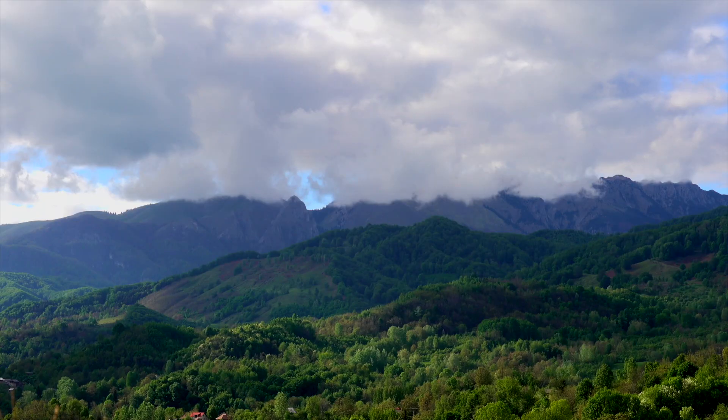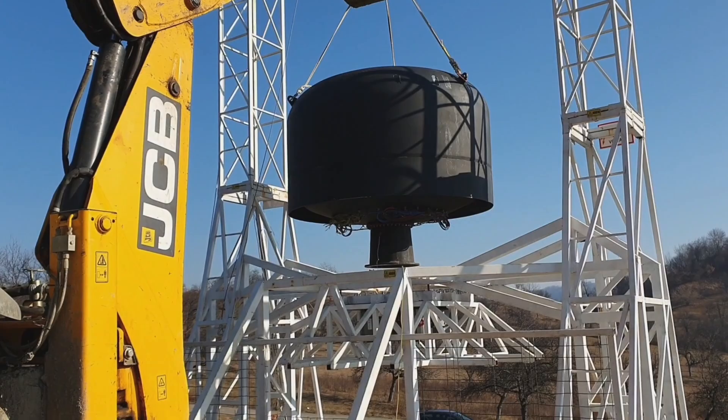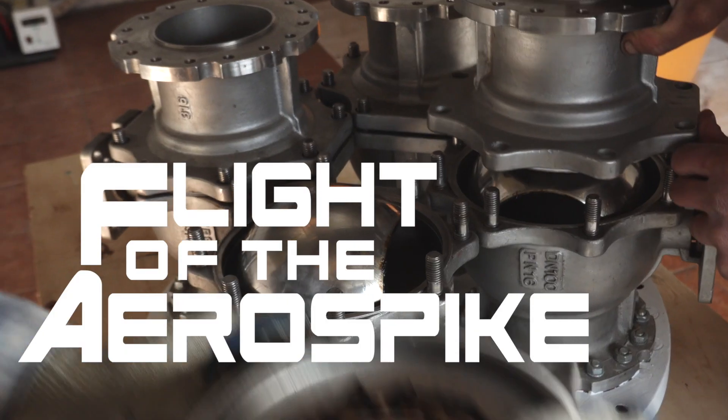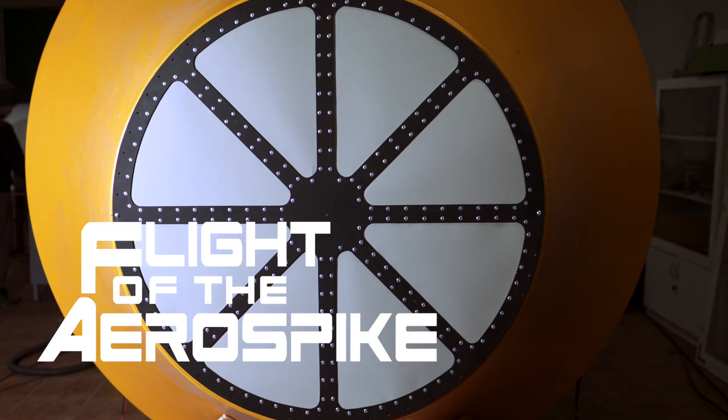Hi, I'm Dmitry from ARCA and in this episode we are going to talk about Mission 9 preparations. I'm close to the test stand and look at this location. Isn't it beautiful? And what can be better than performing rocket engine tests in a location like this while keeping the environment clean.